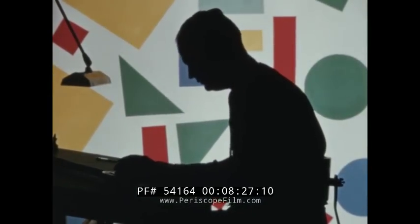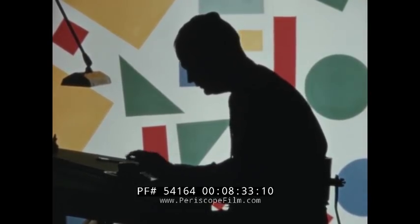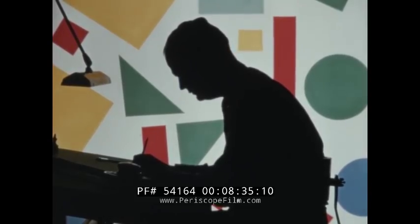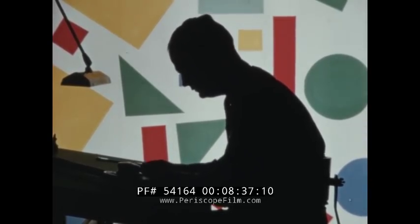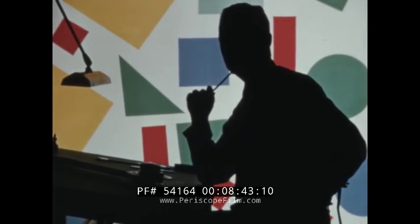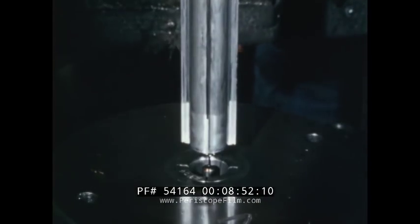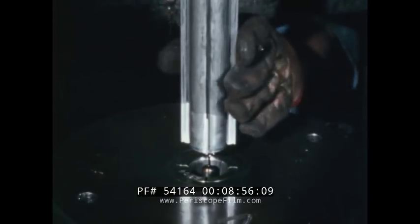To put it briefly, Alcoa's impact process offers you a whole new approach to problems of metal fabrication and finishing. Designs that by other methods are impractical, if not impossible, are readily translated into impacts. And note this: with all the other advantages of impacts, there's economy. Impacts are produced in one fast operation, eliminating much costly machining, assembly, and finishing.